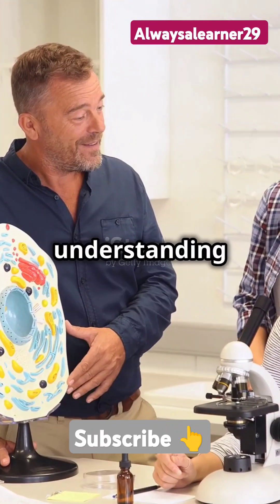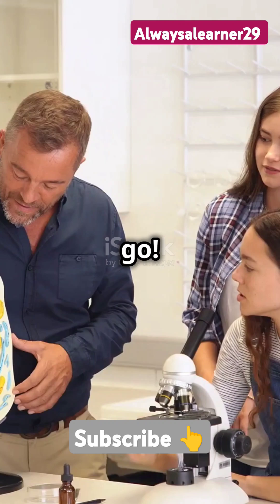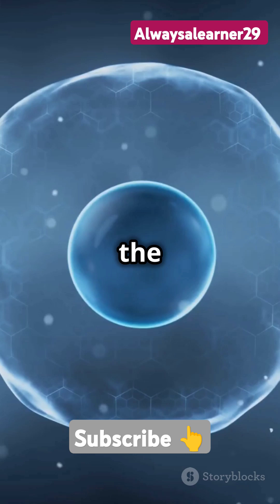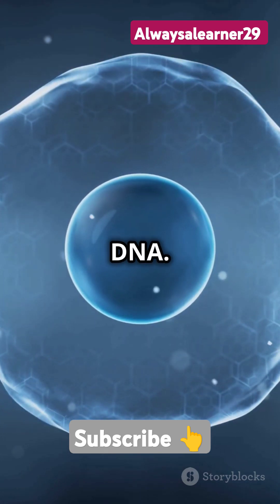I will show you how to get the best understanding of cells in just 60 seconds. Ready? Let's go! Our cells are like tiny cities, packed with amazing structures. First up, the nucleus — it's the control center, like city hall, holding all the DNA.